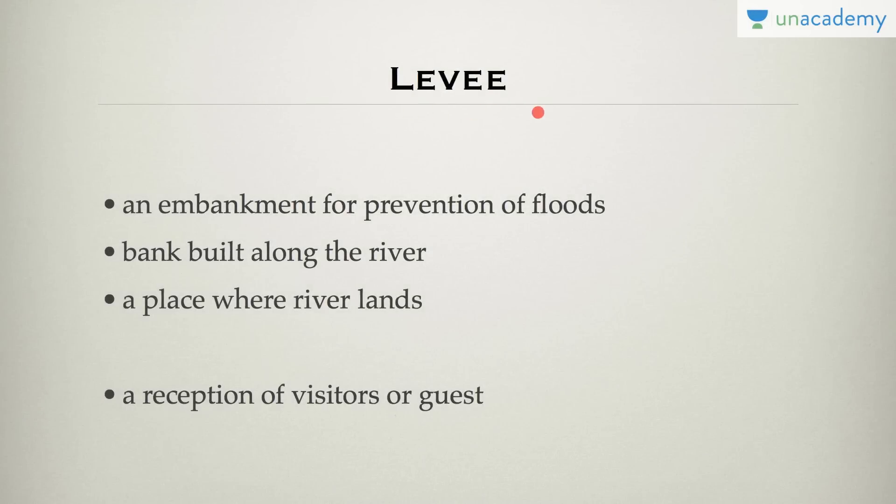Levee is an embankment for the prevention of flooding, or a bank built along a river. Levee has two meanings: one is a bank built along the river or a place where the river lands, and the other is a reception of visitors or guests. For example, we are all going to the New Year's levee.